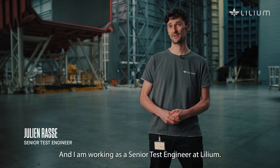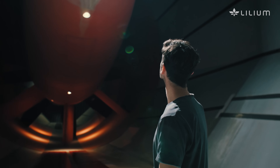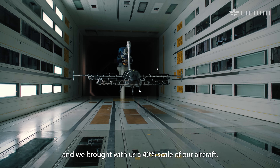I am Julian Wallace and I'm working as a senior test engineer at Linium. We're here in the biggest wind tunnel facility in Europe, and we brought with us a 40% scale of our aircraft.